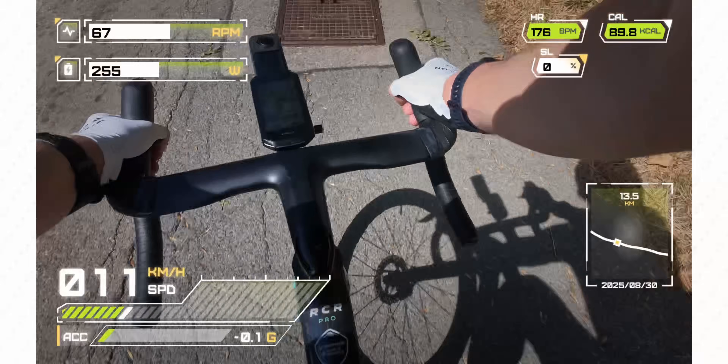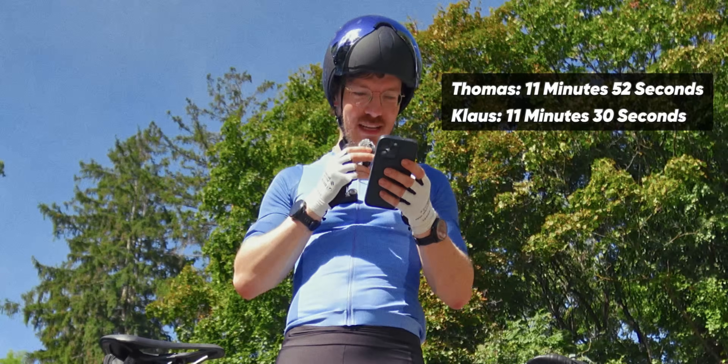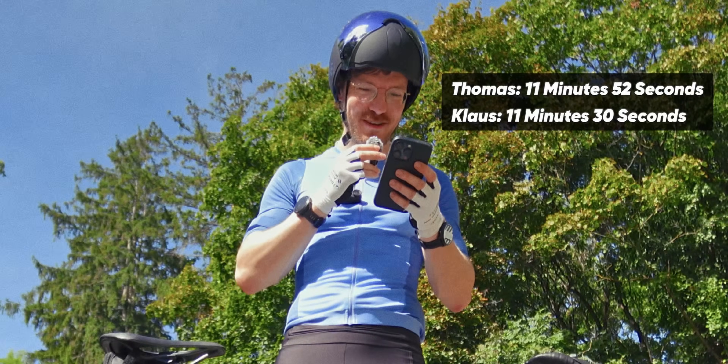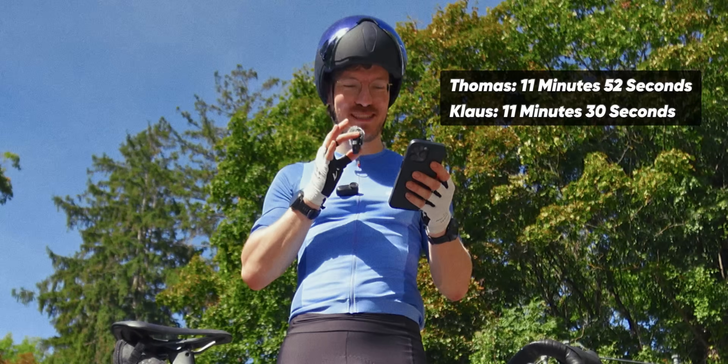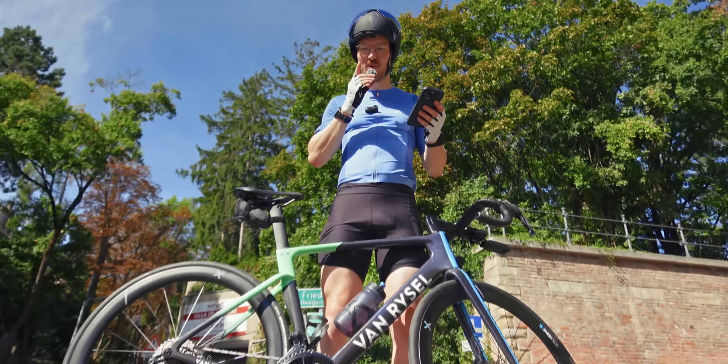Let me check what their records are. Thomas did it in 11:52 and Klaus in 11:30 — quite some difference already. On Strava some people can do it under 10 minutes or even much less, so I had to pull out all the stops.